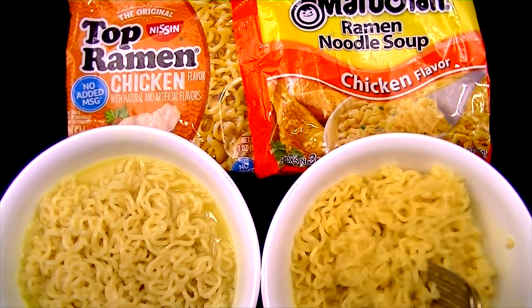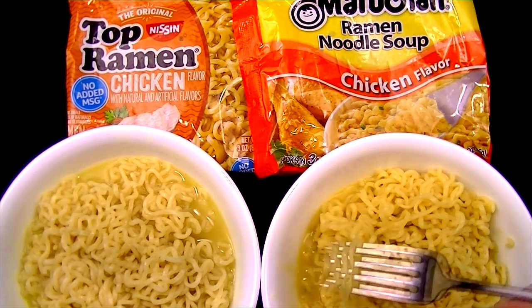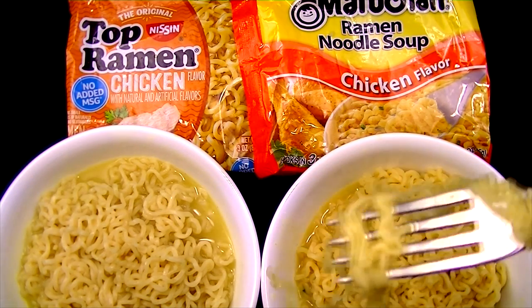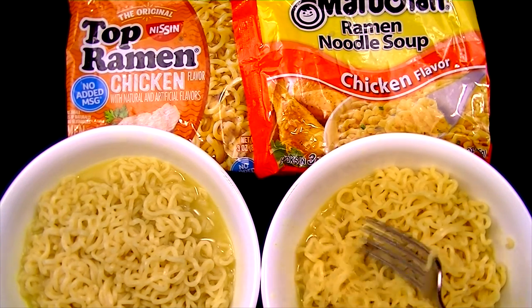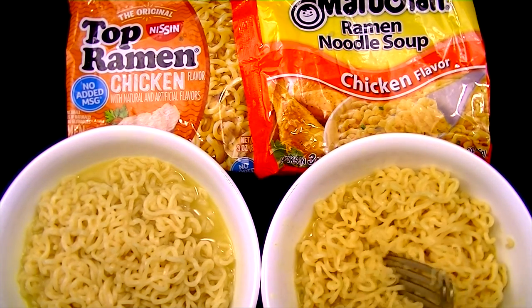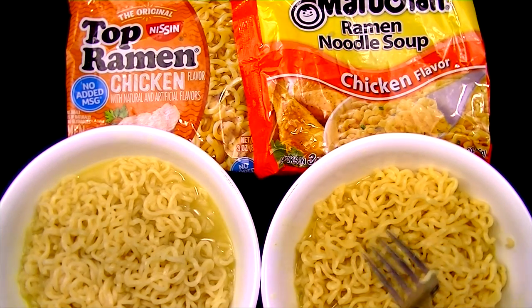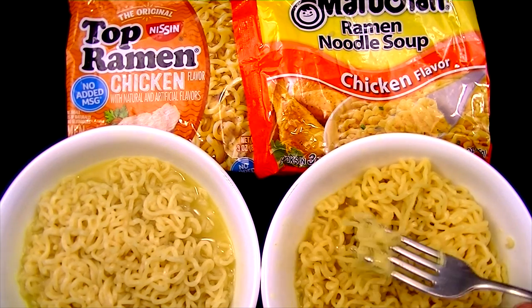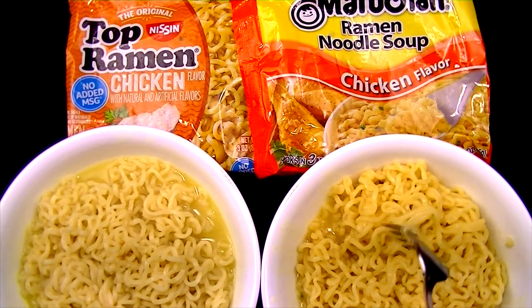Now let's try the Manchurian. There seems to be less soup in the Manchurian than in the Top Ramen — maybe the noodles absorbed more water. Definitely a different flavor. These are good too, but yeah, a different flavor — maybe a little bit stronger chicken flavor, and not as salty either. It's a more balanced flavor, and I'm getting a little hint of lemon flavor in there, just a tad of lemon, which is really interesting.